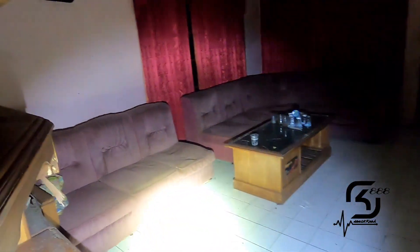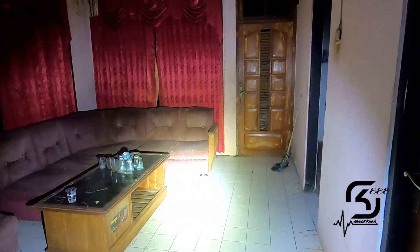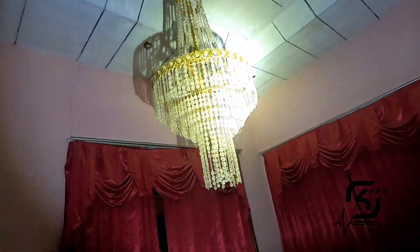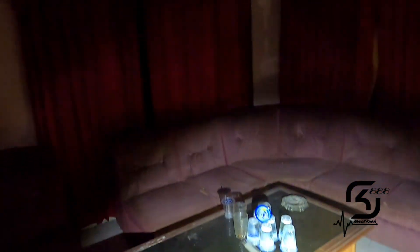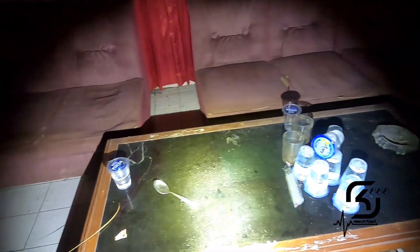Ini ruang tamu utama ya. Dan ini lampunya benar-benar mewah sekali — lampu seperti ini mewah menurut gue. Pernah ada yang bertamu mungkin.